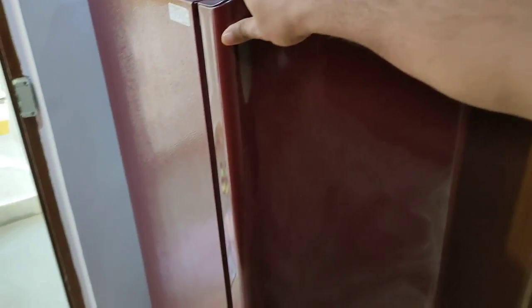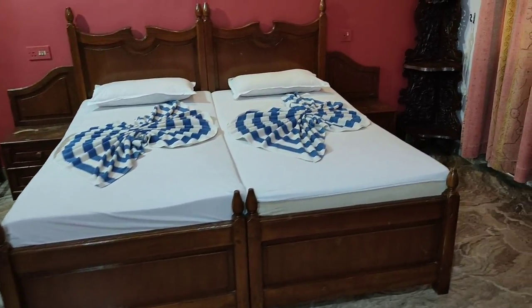First, let's start with the fridge - same fridge as you can see, you can store everything here. And then two single beds plus one big bed option - this is a good layout and a good dressing table as well.